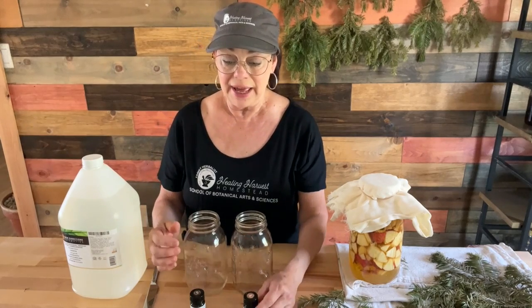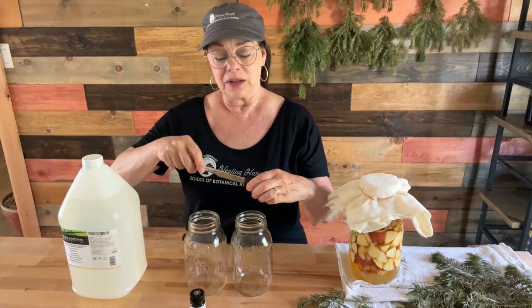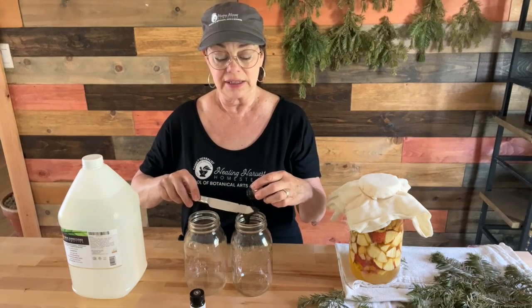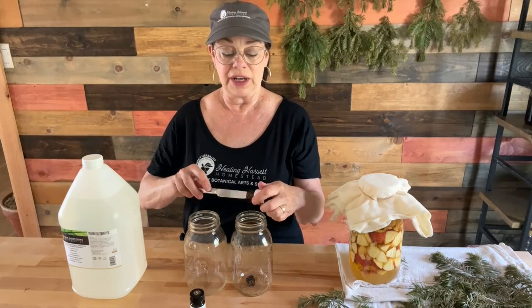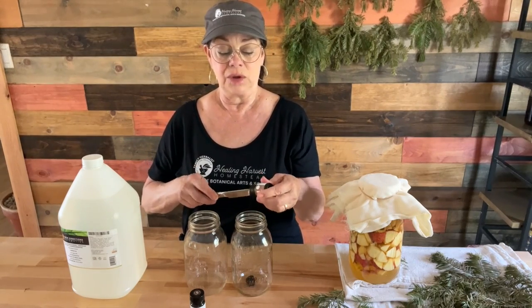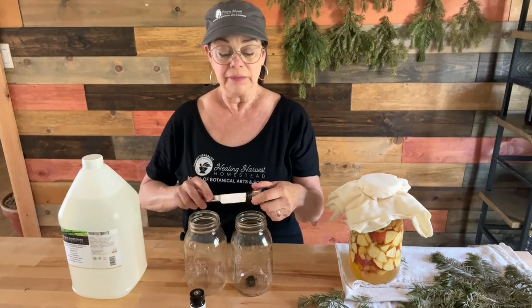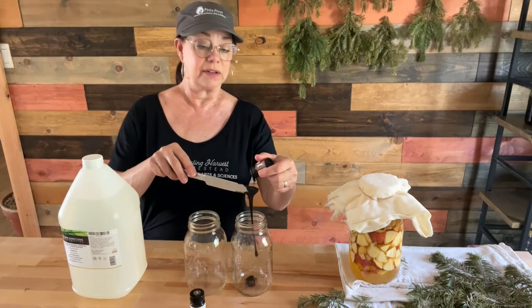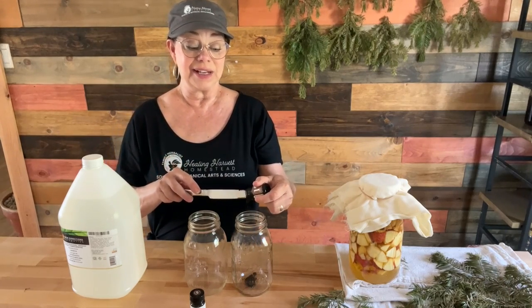Depending on the outcome of the scent, I may also add in some of my vanilla extract, which is extracted in alcohol — but it smells very, very good and a small amount will mix in just fine. So let's go ahead and scoop this out. You can see how thick it is, just oozing off of the knife. Normally I would be using a glass stir rod for this, but I am at home on a Saturday.